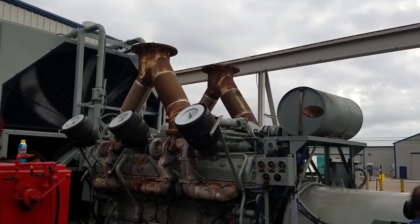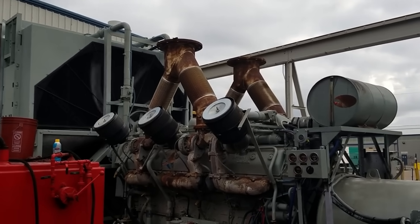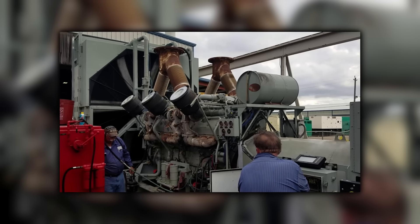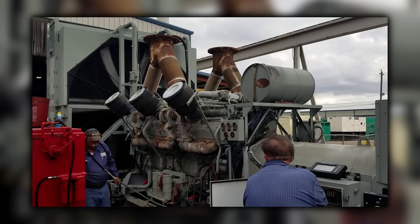Power generation and off-highway operators loved that it could be configured for serious output with stacked boosting and cooling hardware, yet still be torn down by techs who knew Detroit power assemblies. In high-output variants you'll see dual turbochargers, three dedicated blowers, and intercooling laid out like a plumbing maze.